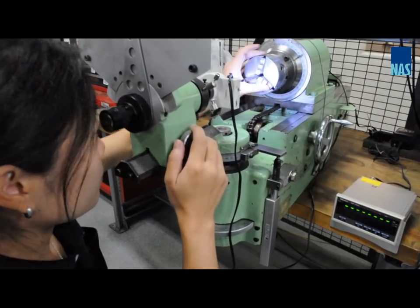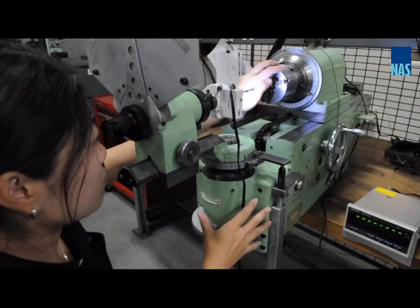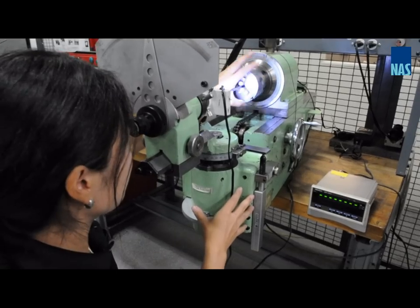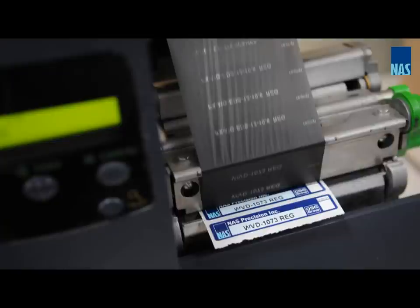Once the regrinding process has been completed, the tools will go through NASC's inspection department to ensure conformance to our customer specifications as well as our own rigid tolerances. After inspection clearance, the tools will be cleaned and repackaged like a new tool into individual containers, and will be packaged with their own labels.